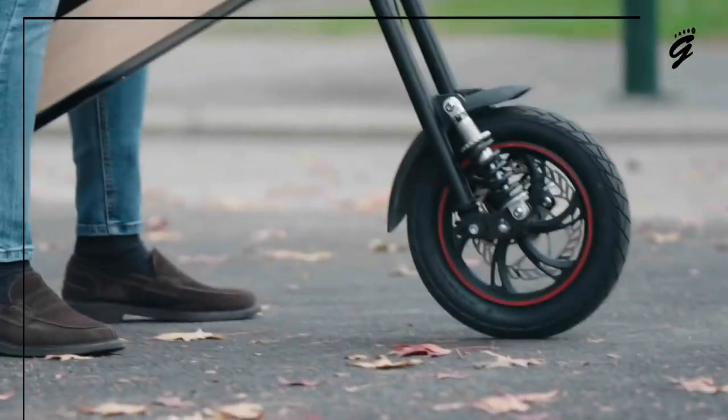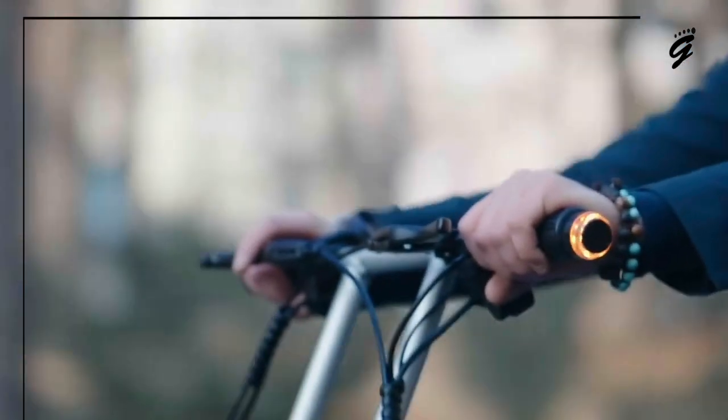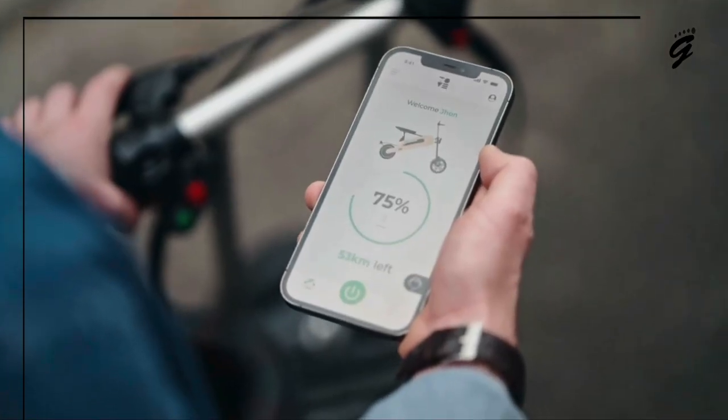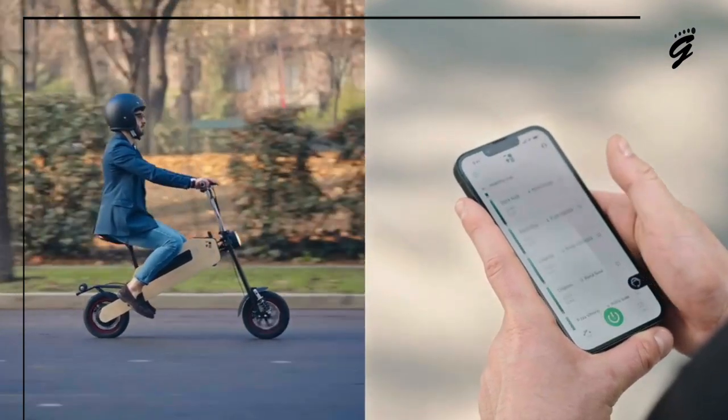Hydraulic disc brakes, a coil spring suspension fork, and a full lighting system ensure your ride is as safe as it is stylish. It even has an accompanying app that lets you track its location and check the battery level, giving you complete control.